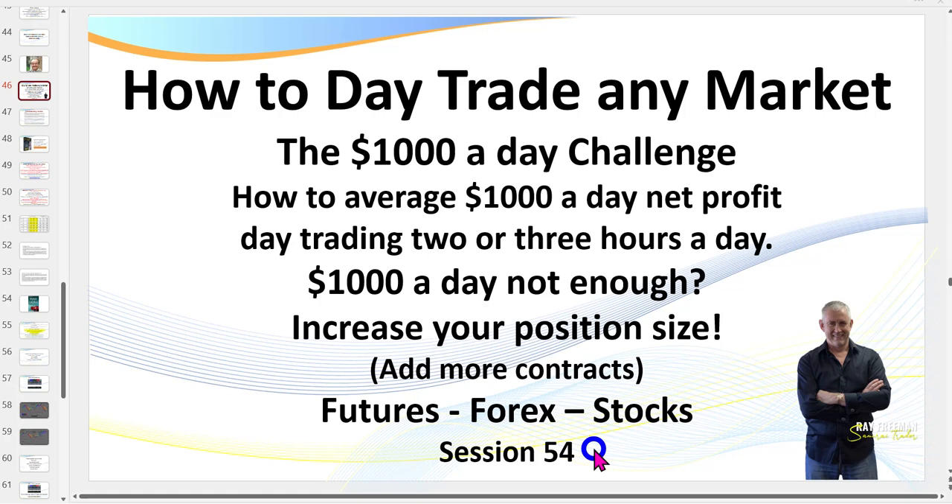A thousand dollars not enough? Simply trade more contracts. Or you don't need that much - just trade less. In today's session we're going to be looking at trading 5 NQ contracts. I do trade other markets as well, however you want to be trading the market that is kindest to you, the best suited one.